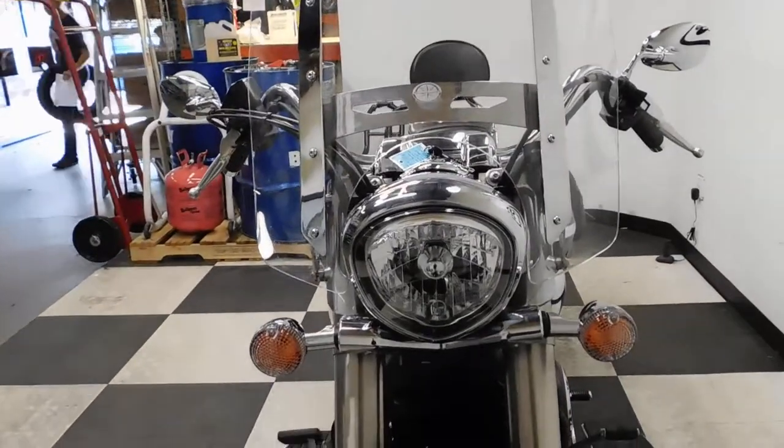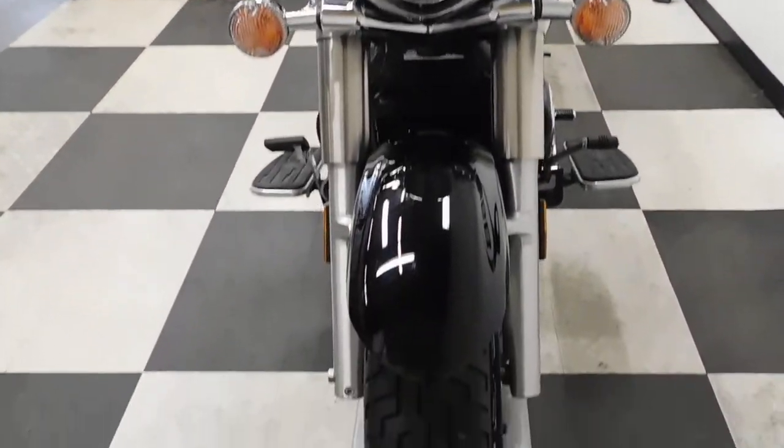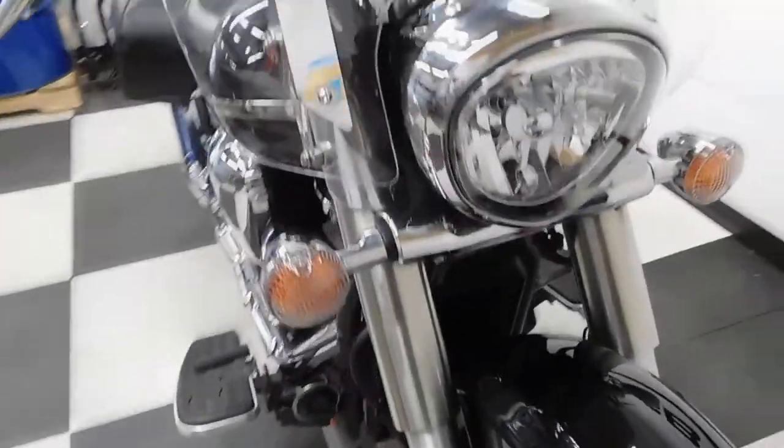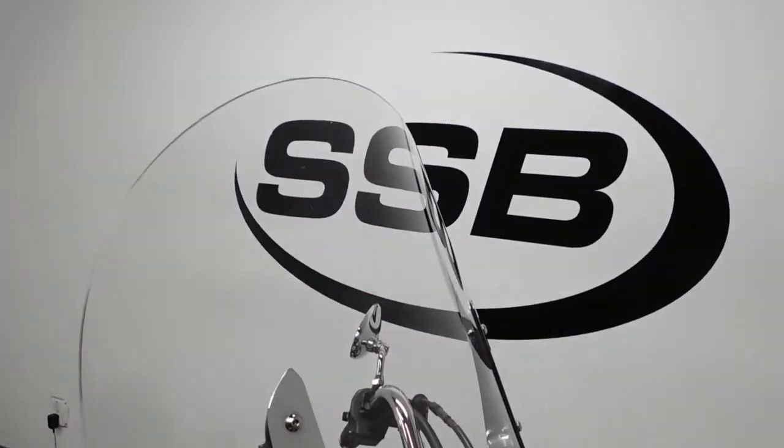This bike has been really kept very, very clean. The front tire is still in great shape with plenty of miles left on that. It comes with a taller, clear windscreen.